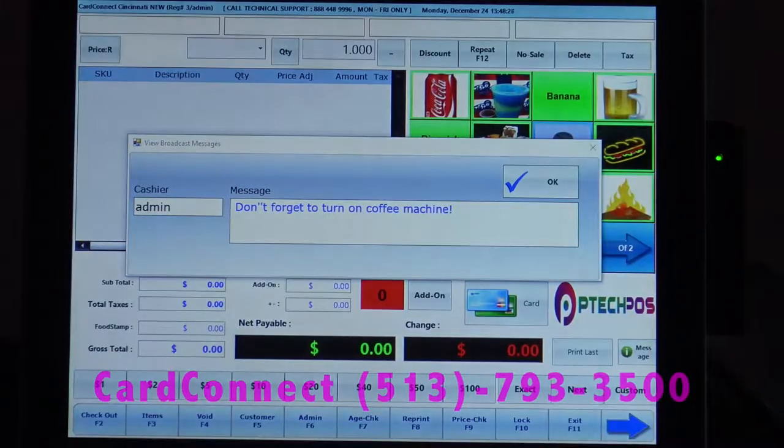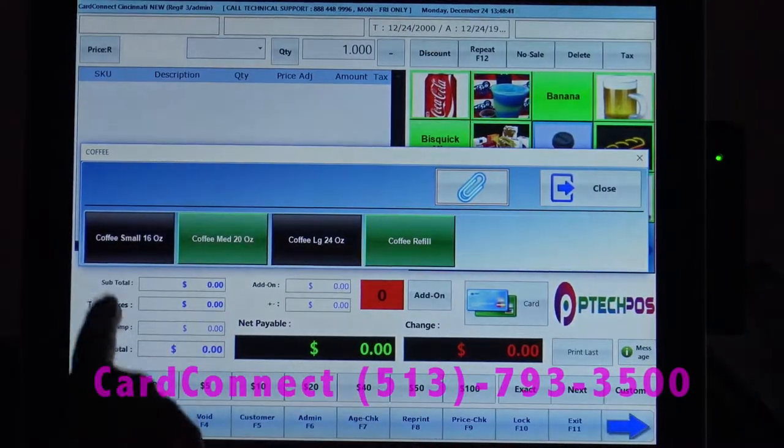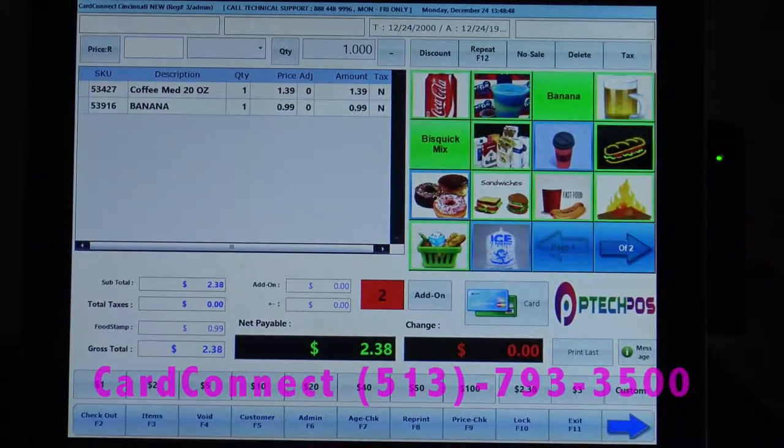Everything on the screen is going to be fully customizable. For example, we can broadcast messages when an employee logs in — they get the message to not forget to turn on the coffee machine. We'll go ahead and ring up a coffee. You can choose different sizes or refills. Again, all of this is customizable; you can choose the colors and what you want to show up.